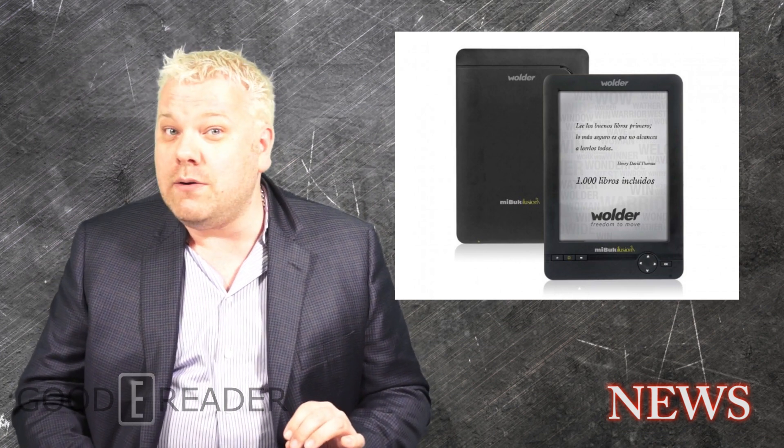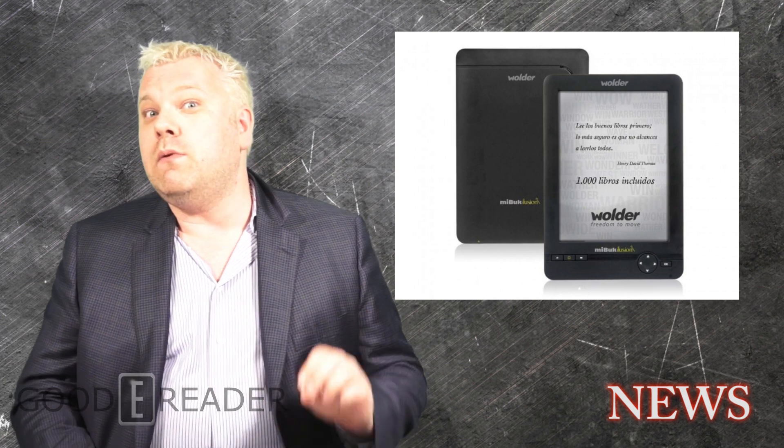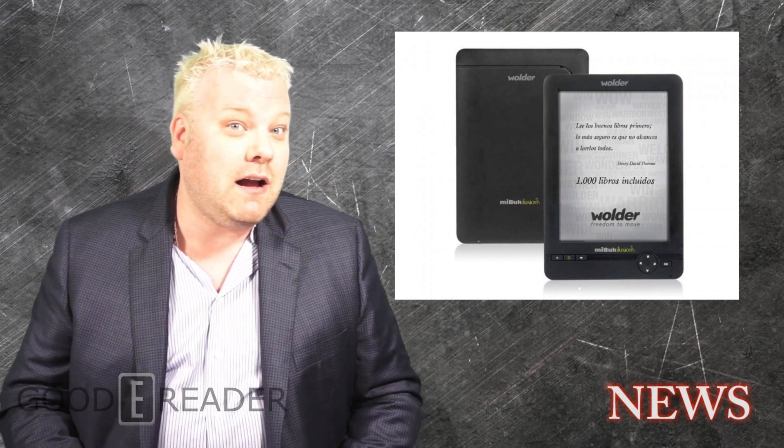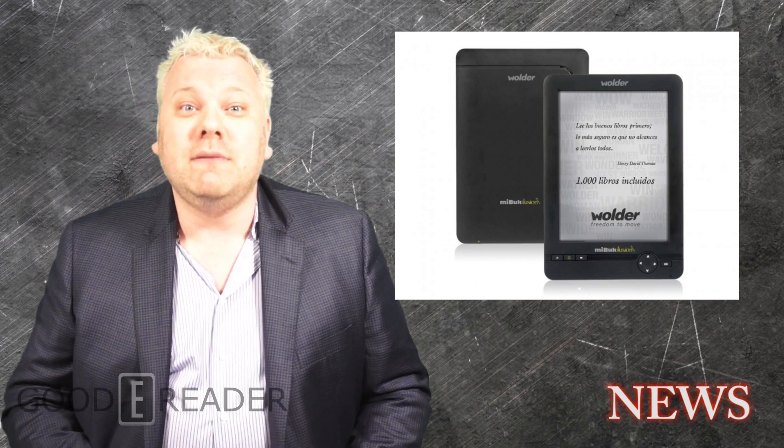It's on sale in roughly two weeks for only 89 euros, so it's fairly cost effective versus the competition. We'll be reviewing this at GoodEReader.com in the coming weeks, so stay tuned. For Good e-Reader news, my name is Michael — everybody take care.